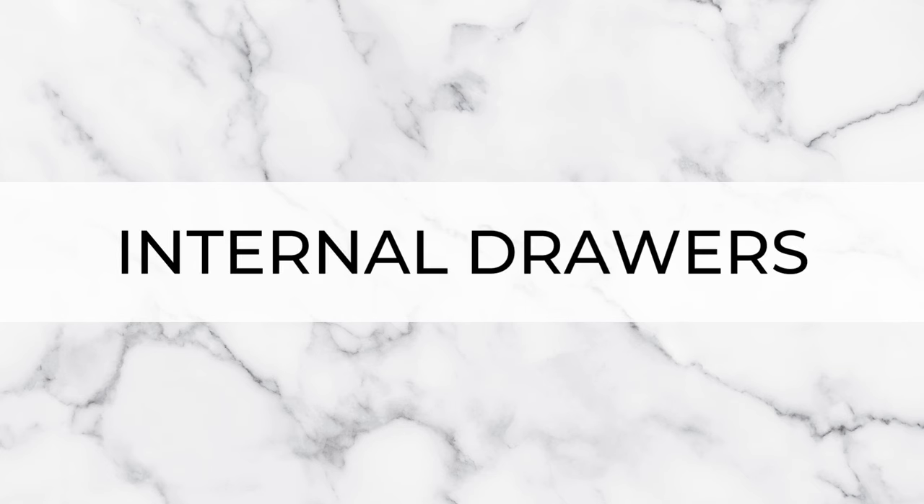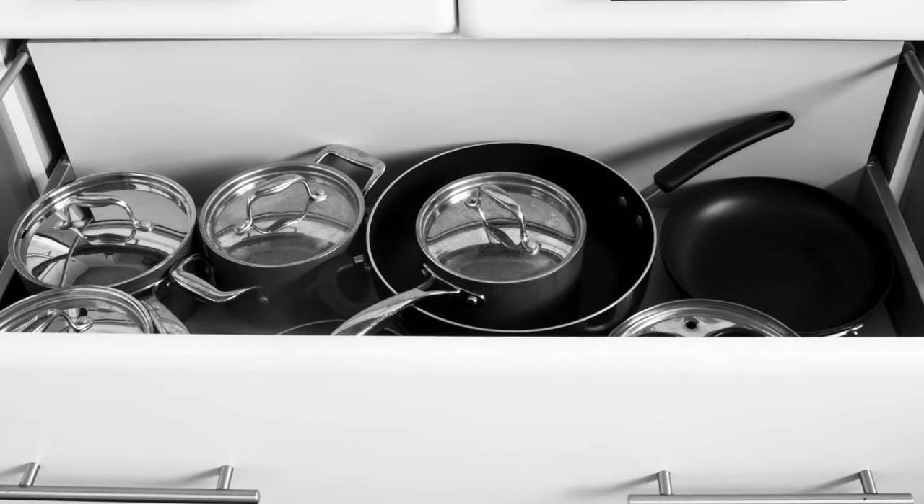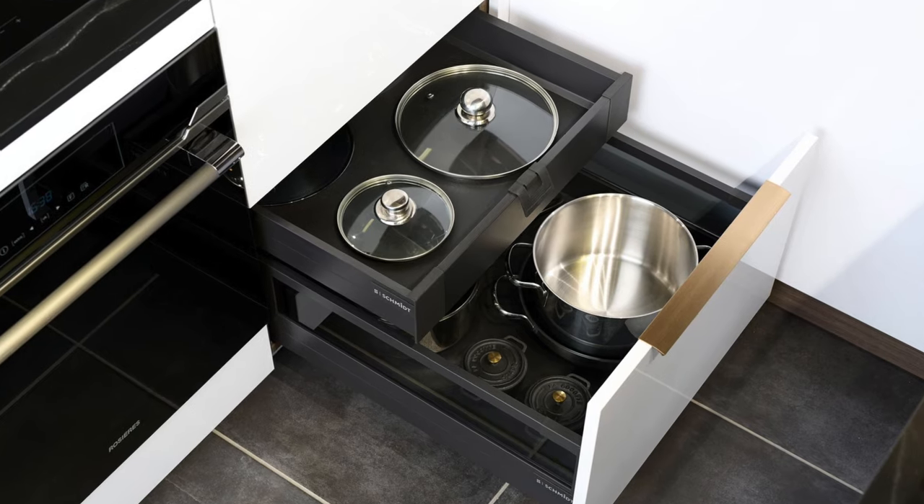Next up, we've got internal drawers — drawers within drawers. Oftentimes in your kitchen you'll have deeper pan drawers as part of a drawer pack. However, these deeper drawers can often leave a bit of empty space above your pots and pans but below the next drawer above. We can utilize this dead space by installing an internal drawer in this section. The internal drawer sits in this dead zone and can be accessed once the main drawer is open. It's tucked away and hidden inside — perfect for slimmer items such as lids for your pots and pans or baking trays.